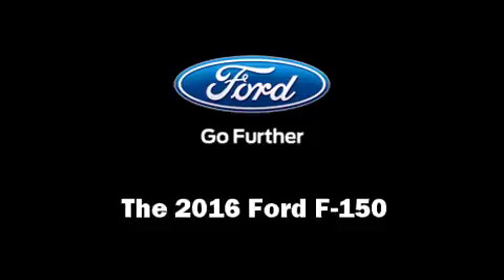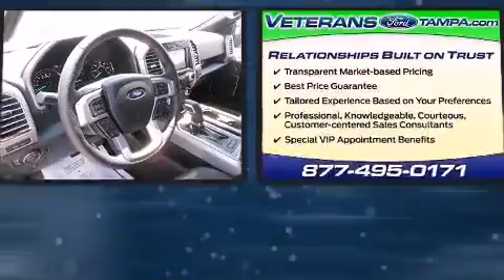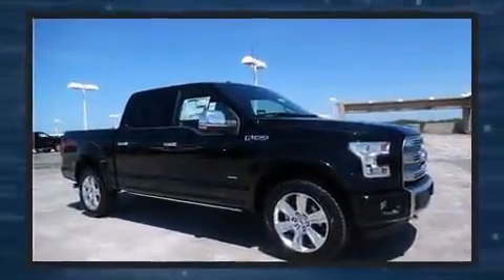The 2016 Ford F-150's 3.5-liter V6 engine pairs with a sophisticated six-speed automatic transmission, and for added security, dynamic stability control supplements the drivetrain.